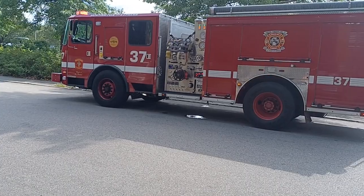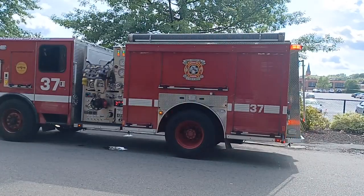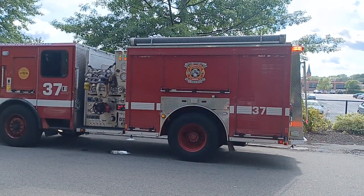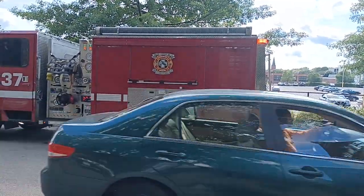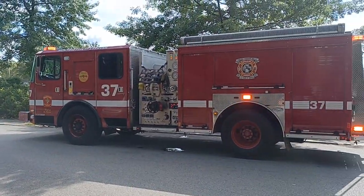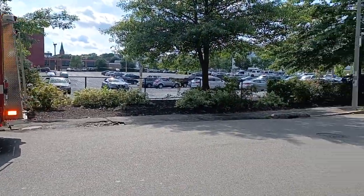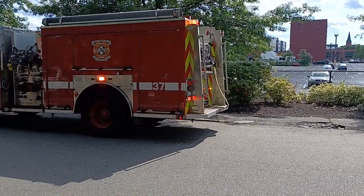I just want to show you Boston Fire Department Engine 37. I believe they come off of Huntington Ave — I could be wrong, it might be Boysen Street, one of those two. My mind slips me on this one, I think it's Huntington Ave though, by Ruggles. I have to brush up on my skills.